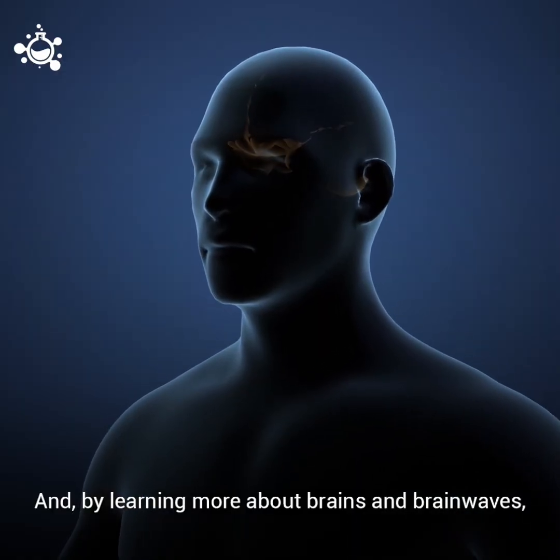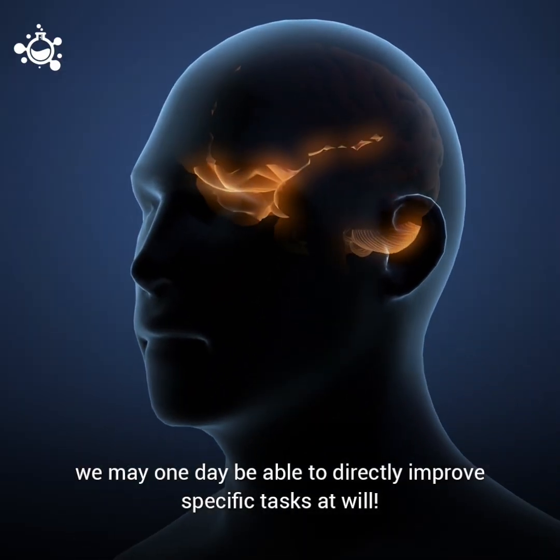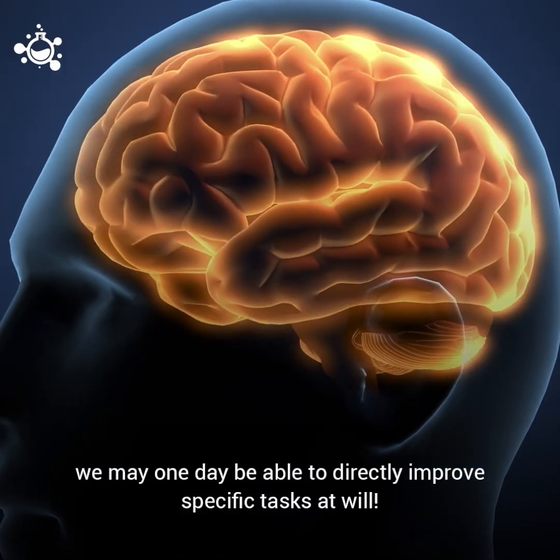And by learning more about brains and brainwaves, we may one day be able to directly improve specific tasks at will.